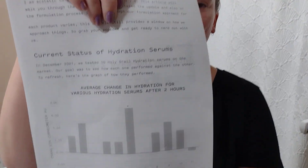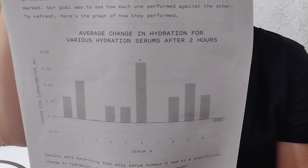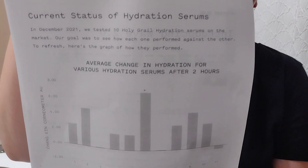So they start out: 'I'm excited to introduce you all to Wave 2.0. This article will walk you through the events that precipitated the update and will also talk about the formulation process itself.' In December of 2021, they tested 10 holy grail hydration serums, and the change in hydration is measured on a chart — I'll try and link to it below. Interestingly, the one that actually did the best was the most affordable one on the market.